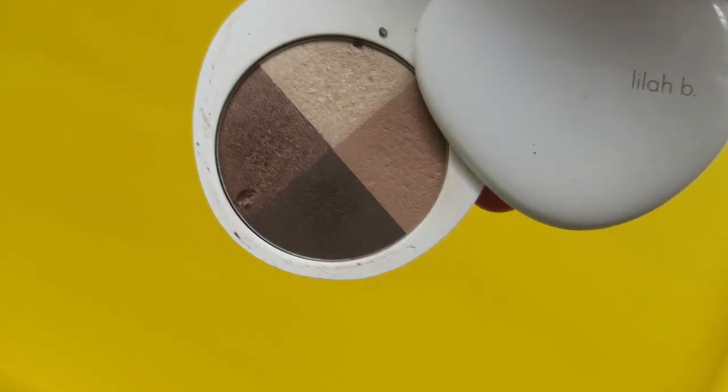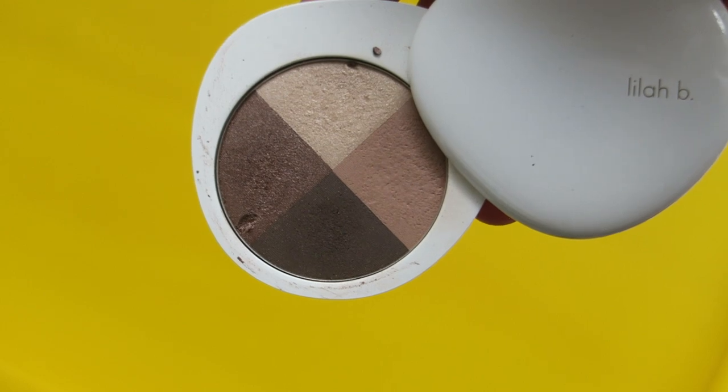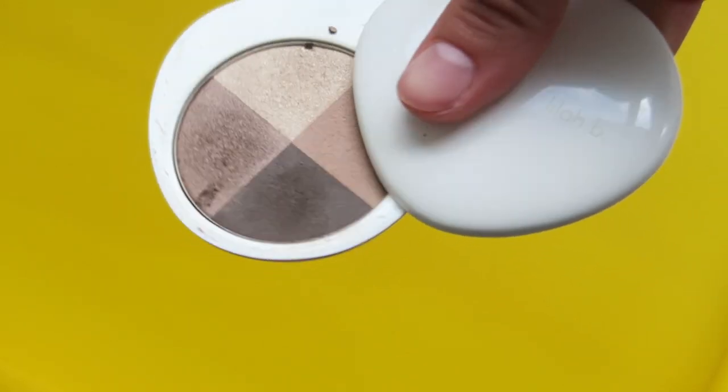For eyeshadow, the only palette I brought is the Lila B Stunning Eyeshadow Quad. This is beautiful — it has all the shades I need and love. For the most part, every single day I would just mix two of the shades together, apply them all over the lid and a little bit in the crease, and that would be it. This eyeshadow is so beautiful and it actually didn't need a primer — I didn't pack a primer at all. It lasted throughout the day and I have oily eyelids, so I'm super impressed.